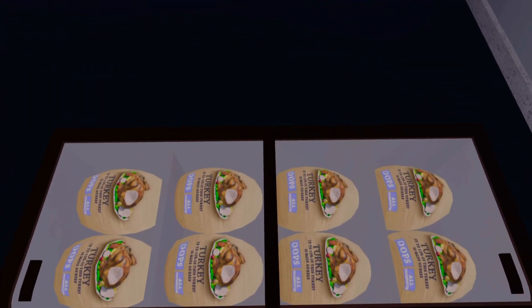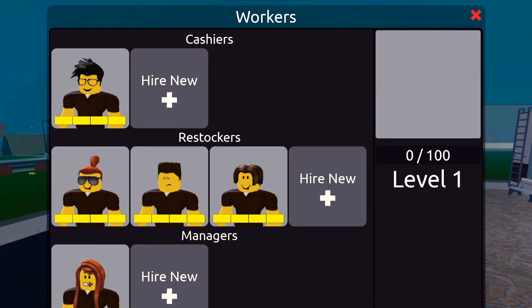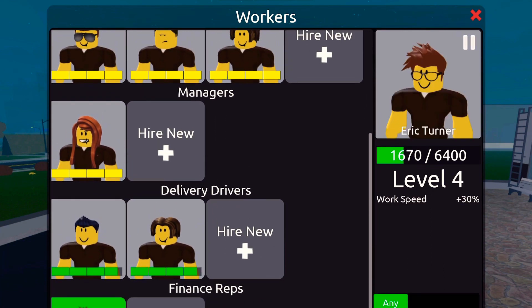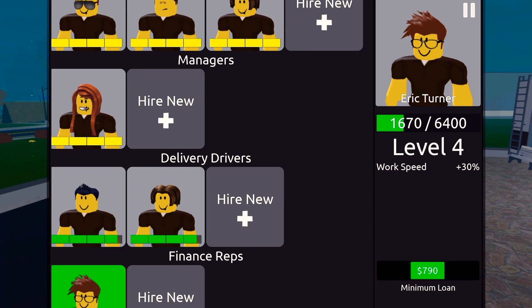You can set the minimum loan for a finance rep to up to five thousand dollars. I personally believe it's best to set the minimum loan to five hundred dollars.